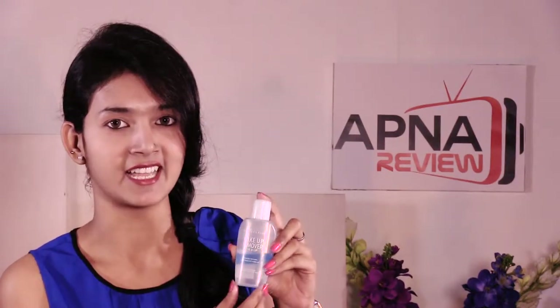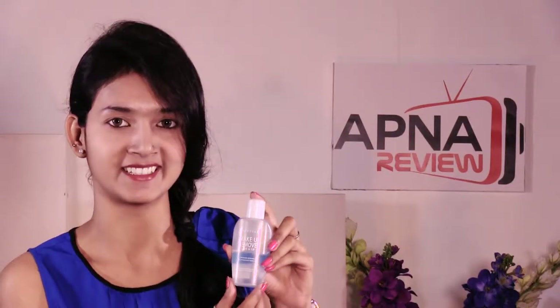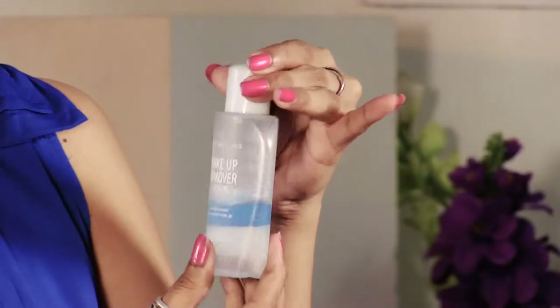I will remove my makeup now and show you. You can see that I have applied lipstick, kajal, and all kinds of makeup. I will show you how easily it works. Now I will apply it.